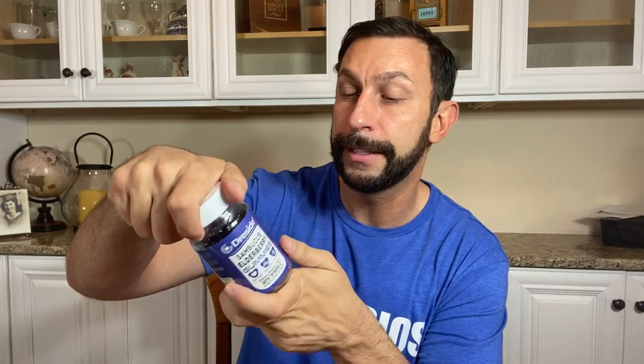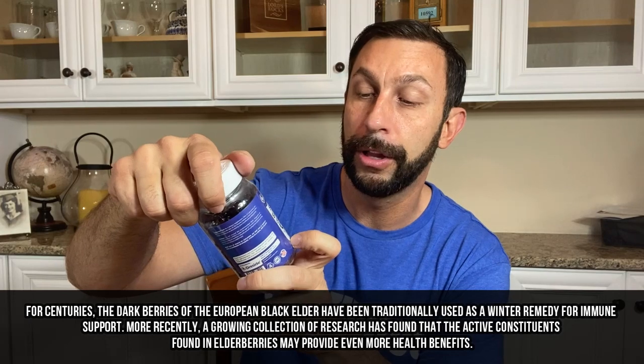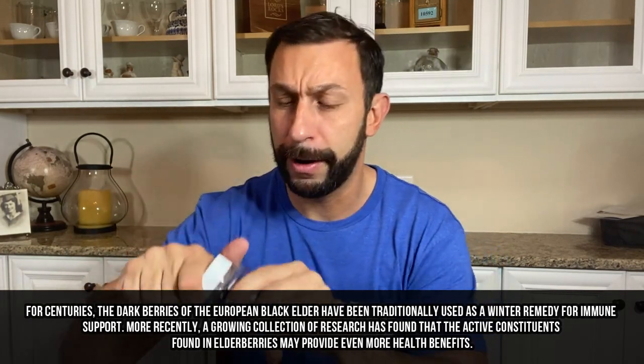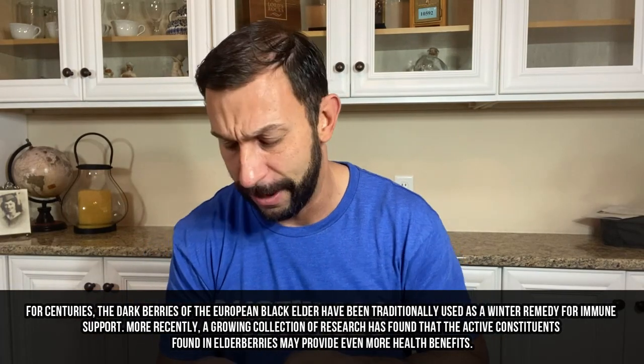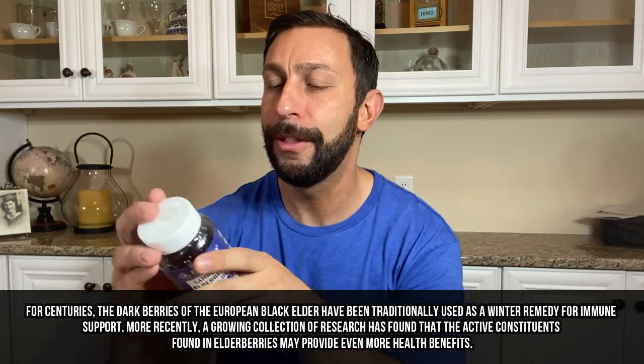Sambucus elderberry gummies — these are great for you as well. Heart health, immune health, body wellness — they're loaded with vitamin C and they've got a great blueberry flavor. I've already taken my daily allowance of these today, but I'm going to double up. Why not? They're delicious.